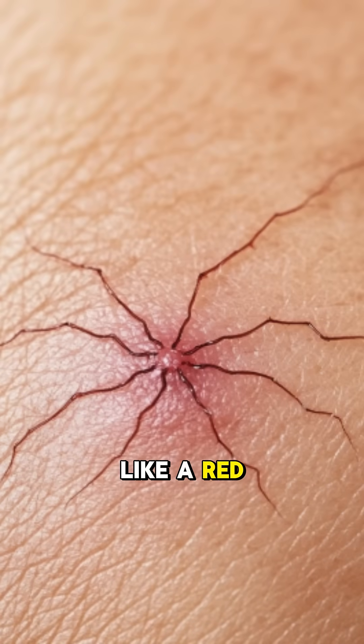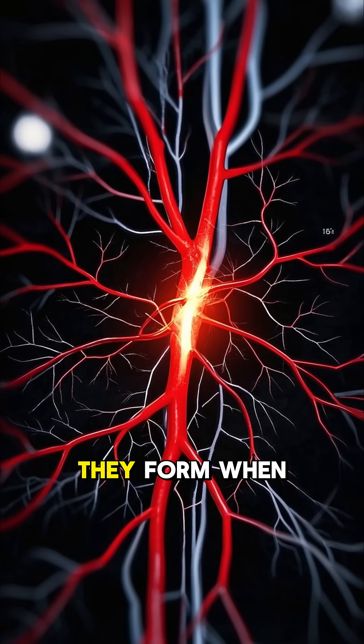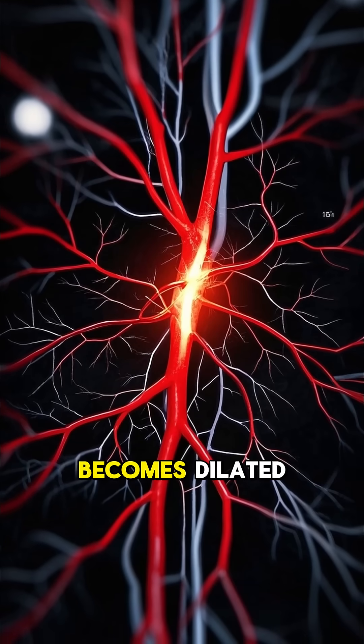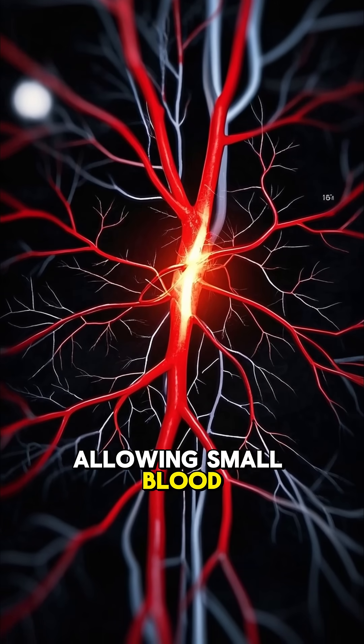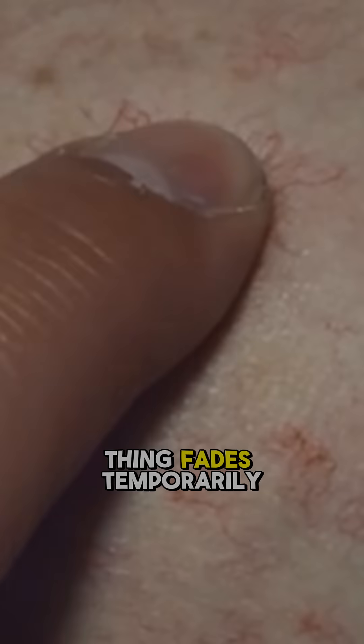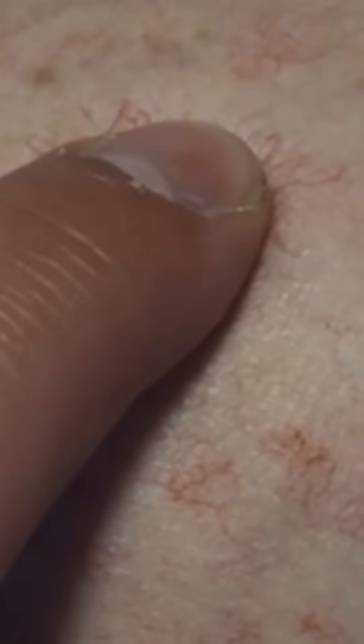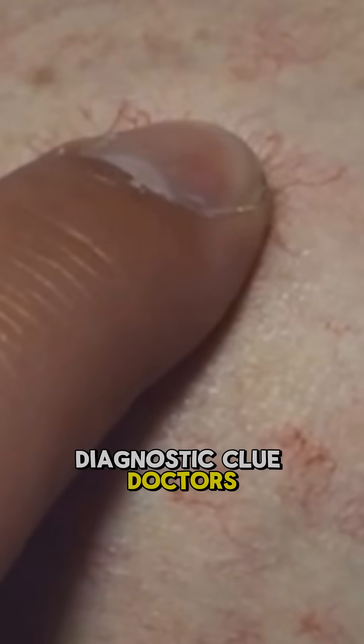Spider nevi look like a red dot in the center with thin capillaries branching outward. They form when a central arteriole becomes dilated, allowing small blood vessels to spread out. Press on the center and the whole thing fades temporarily, only to return like a stubborn ghost. That's a key diagnostic clue doctors look for.